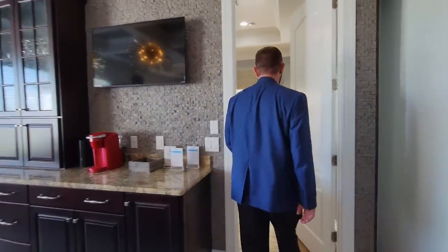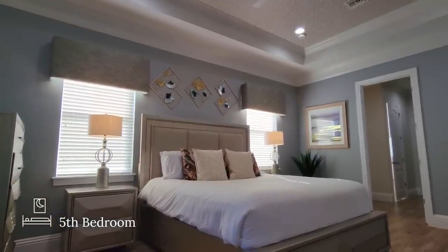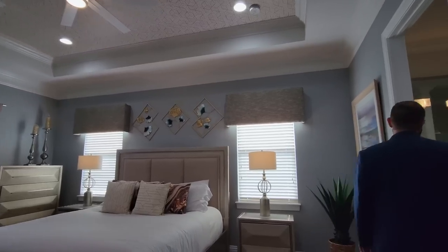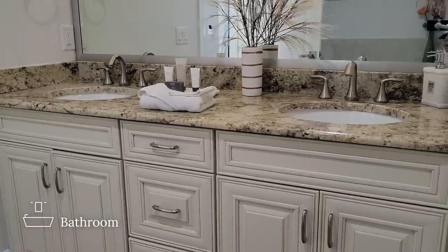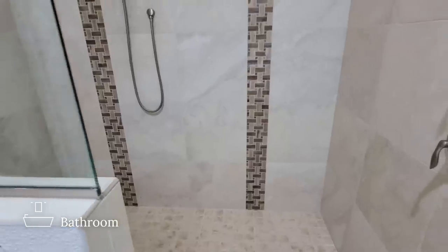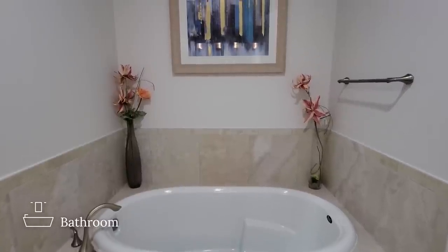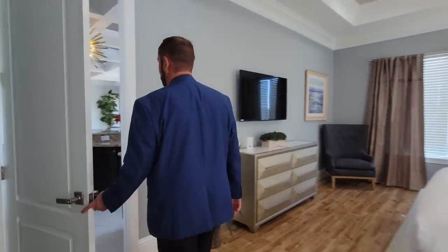As we come to one of the other larger bedrooms, we have ceramic tile floors, a king-size bed, end tables, windows including one looking out on the golf course, and tray ceilings with wallpaper. The en suite bathroom has cream cabinets, solid surface countertops, dual sinks, framed mirrors with light fixtures, a water closet, and a large main closet with custom built-in shelves. The shower is frameless with tile to the ceiling with accent tile, and right next to it is a garden tub with ceramic tile surround.